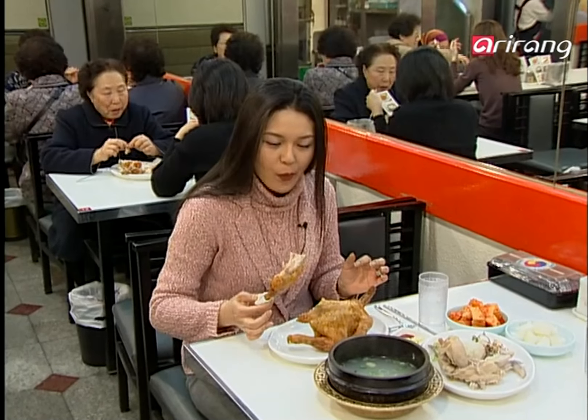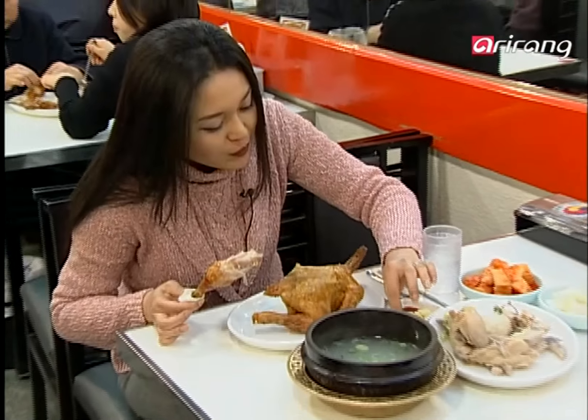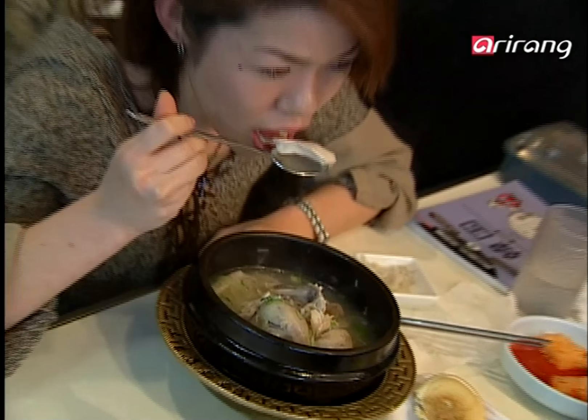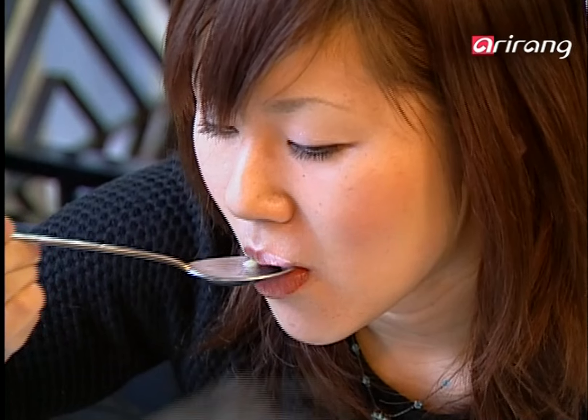How about taking a big bite of that tempting drumstick? Very tasteful, very delicious. Many foreigners also find this dish to be very enjoyable. The hot soup and the tender meat attracts many customers.